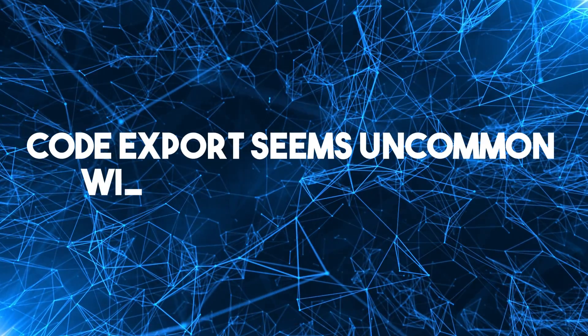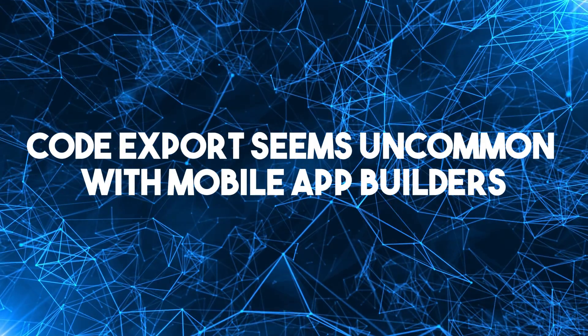Takeaway 3: code export seems uncommon with mobile app builders. Out of 15 app builders on this list, only 3 offer code export: Flutterflow, Draftbit, and App Master. It's probably a lot harder with mobile, or they saw Bubble locking users in and thought, good idea. So if you value code export, you're limited to these 3.